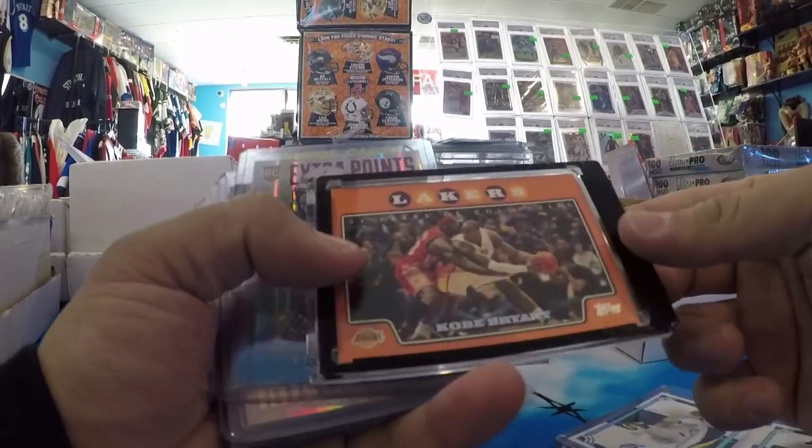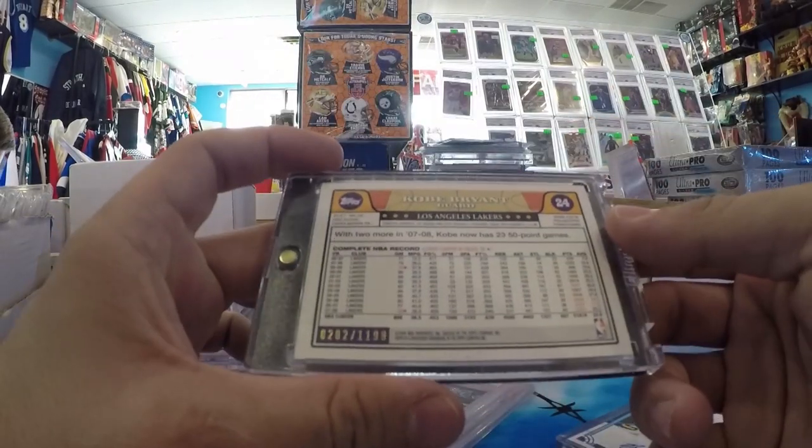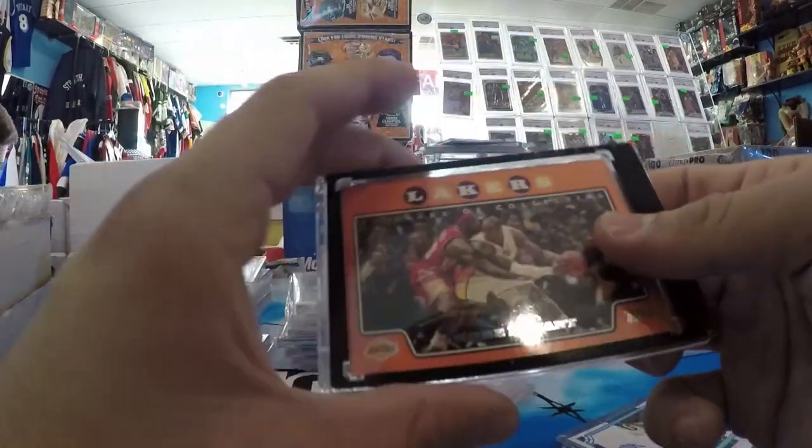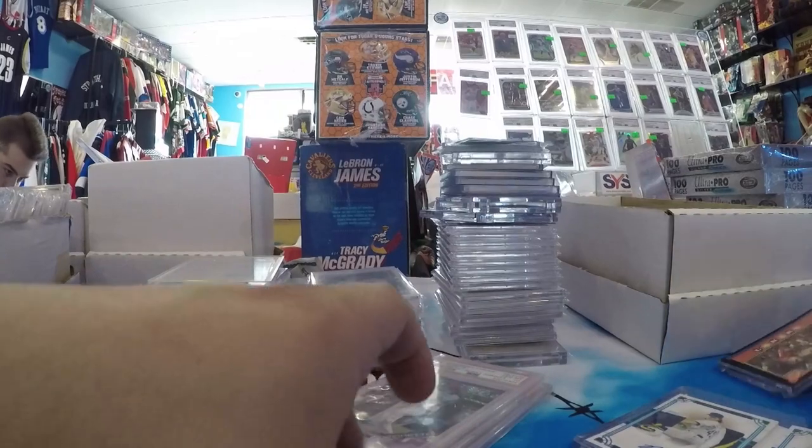These are also from Atlanta. This is a cool one — Kobe, LeBron, '08 Topps Orange. This is from the factory set, out of 1,199. So that's a cool one I picked up. Really like that one. I'm gonna sell that though.